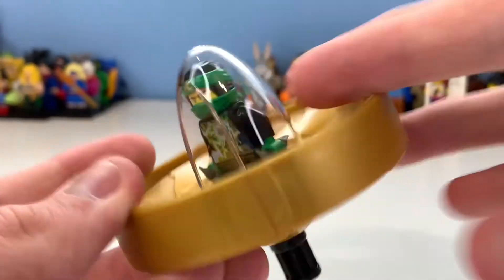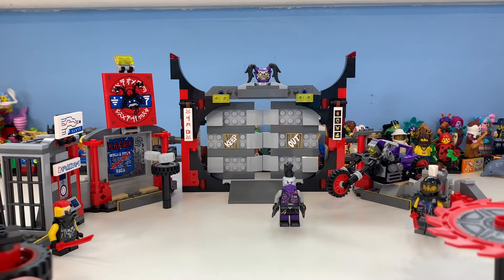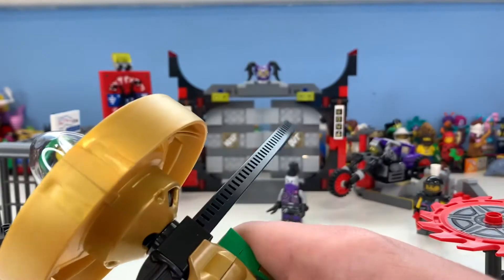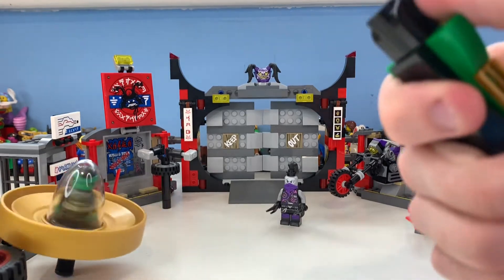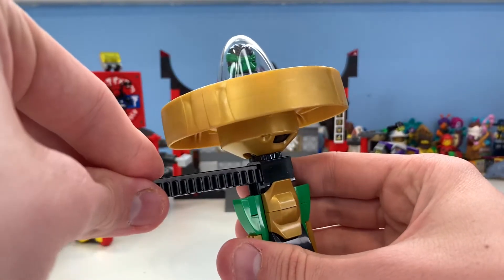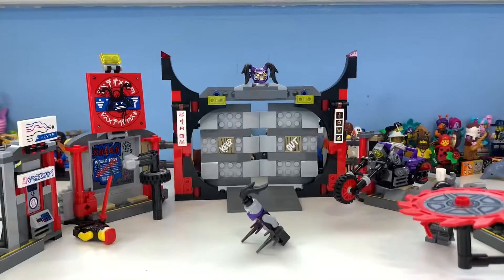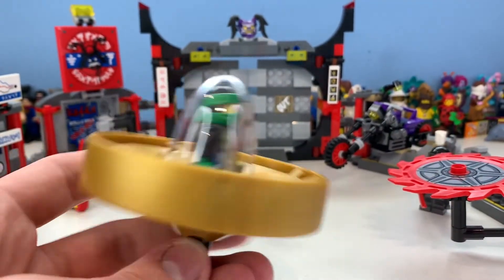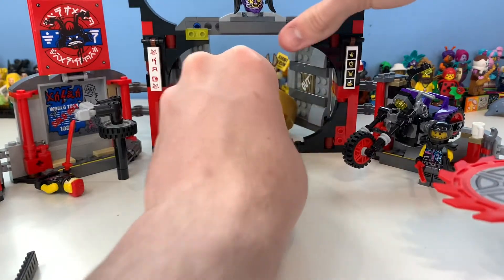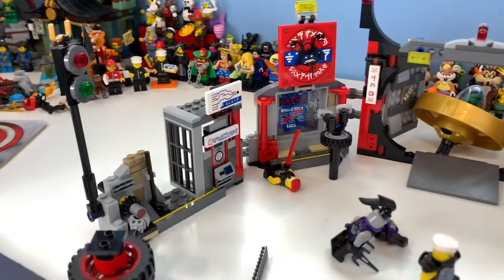The Lloyd spinner is gold, which could represent golden power, but I think green would have been much better. With the whole course set up, the idea is you either hit the switches on the side or the spinner is meant to travel through on its own. Honestly I've never had much luck with it. After a few attempts, when it does work, it spins through the door and pushes off the Mask of Hatred so Zane can steal it — but it's really hard to get working.